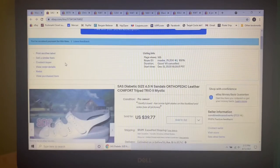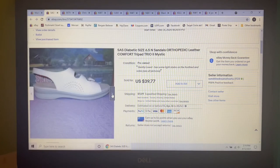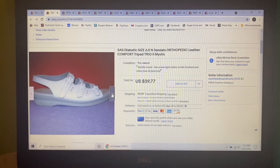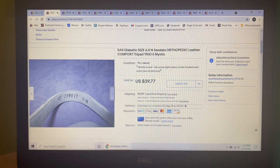Next item to sell I picked up last year at a yard sale — same place I got the Born sandals that also sold. I paid $2 for these SAS Diabetic size 6.5 sandals. They were leather, white, with the Comfort Tri-Pad Trio 2 Mystique design. I had them listed for $40 and someone sent me an offer of $34.90, which I gladly accepted.